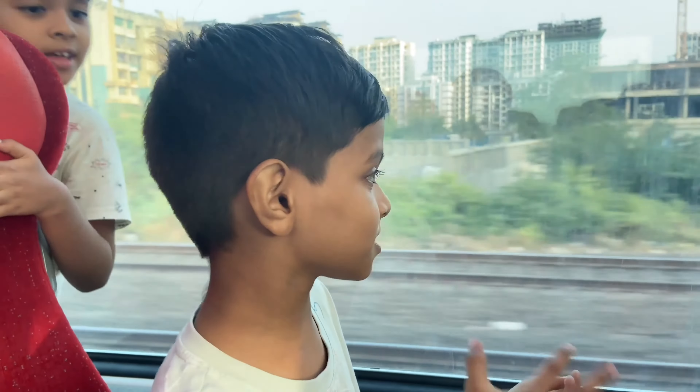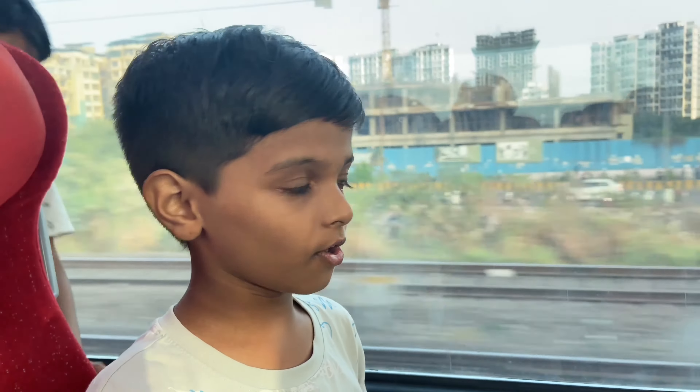So guys, today we are traveling from Duck and Queen, which is on the whole train.